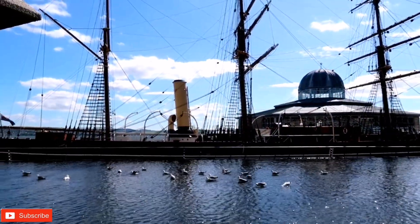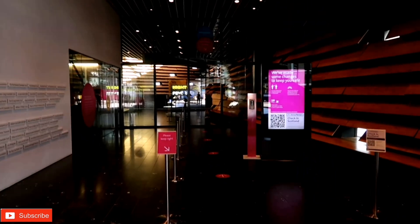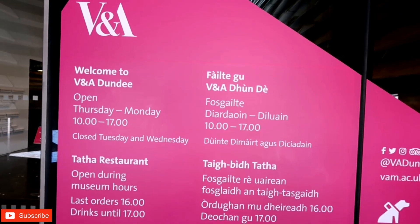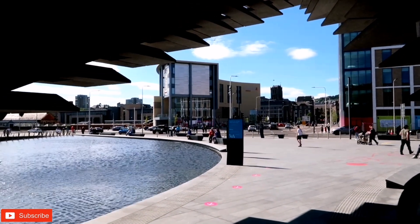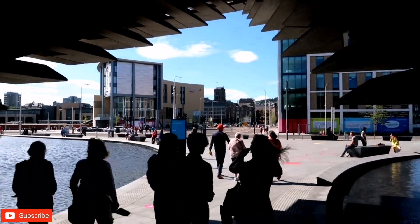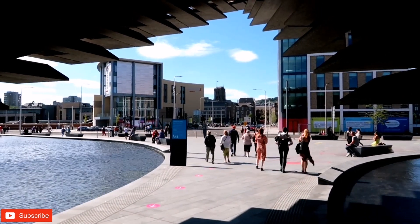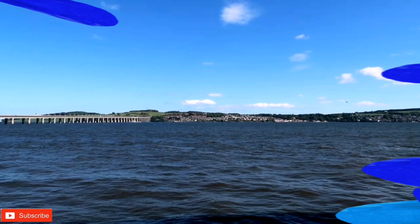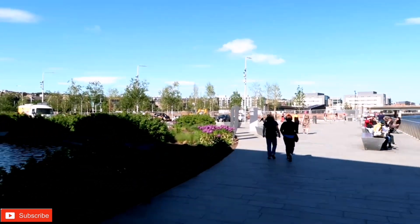Scotland's fourth largest city is Dundee, and it's a fun and vibrant city. The V&A Dundee is Scotland's first design museum, now open to the world, presenting the brilliance of Scottish creativity and the best of international design. This museum opened on the 15th of September 2018 and is the first Victoria and Albert Museum outside London, which I find quite interesting.